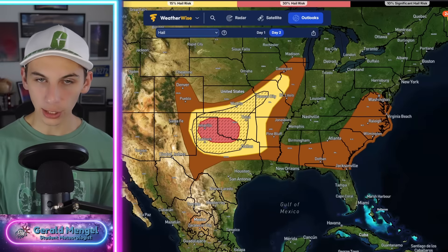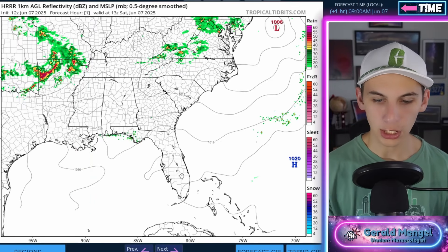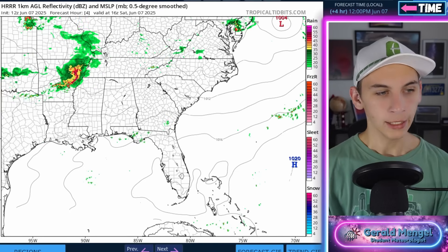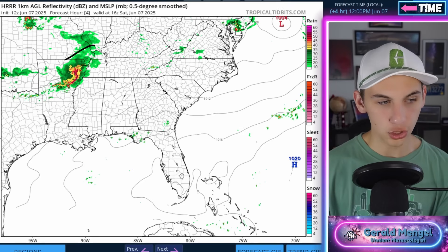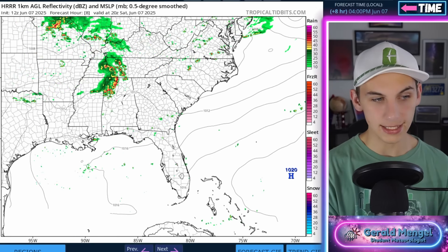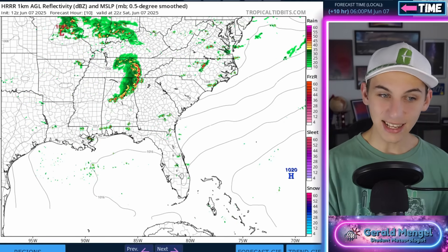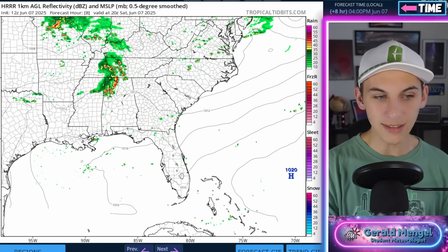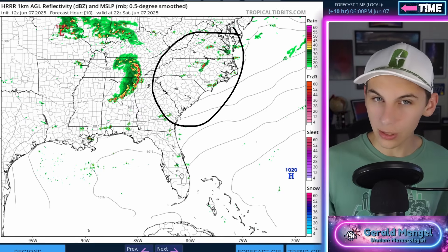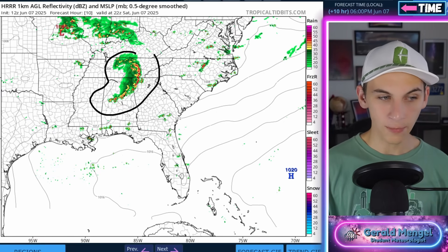Now let's switch over and look at the models in more depth. Here's the latest run of the high-resolution rapid refresh model showing that severe weather potential this afternoon. Starting around the noon hour on the East Coast, here's that big strong complex of storms moving out of Arkansas right through the enhanced risk area — highest chance of strong straight-line winds. It pushes east through northern Mississippi, northern Alabama, portions of Tennessee, staying a strong bow echo throughout the afternoon and into the evening. By this evening, even a couple pop-up storms in Virginia, North Carolina, and South Carolina out ahead of this are possible. Tornado threat remains very low due to limited wind shear, but gusty winds and small hail are something to watch.